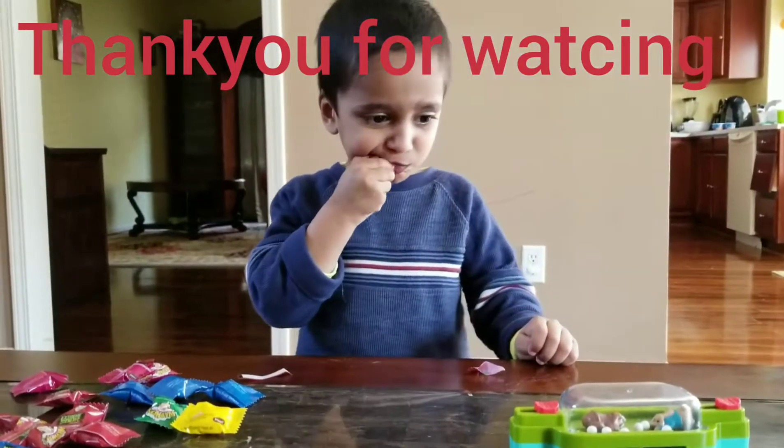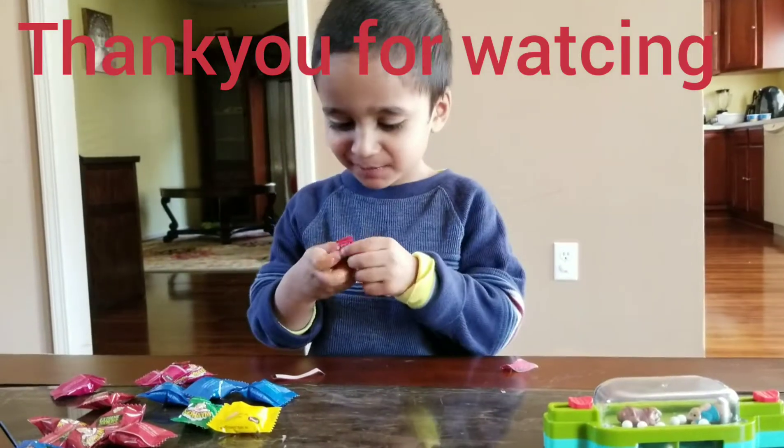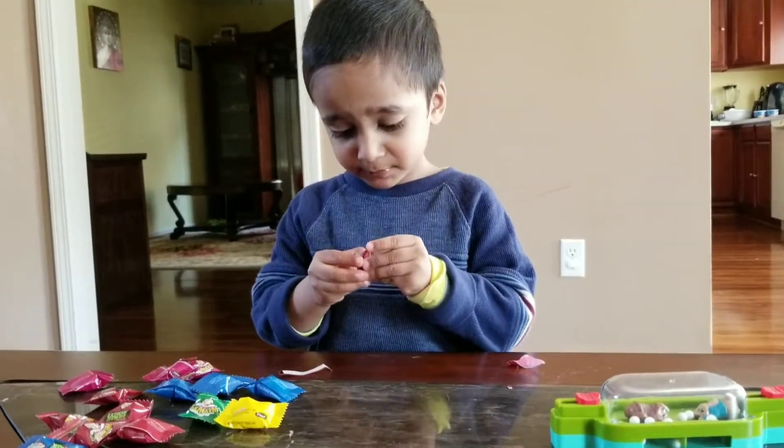Hi Sriyas. What do you have today? Sour Patch. You have Sour Patch candy?